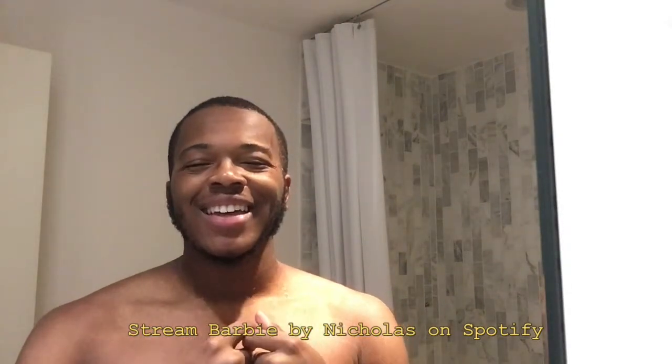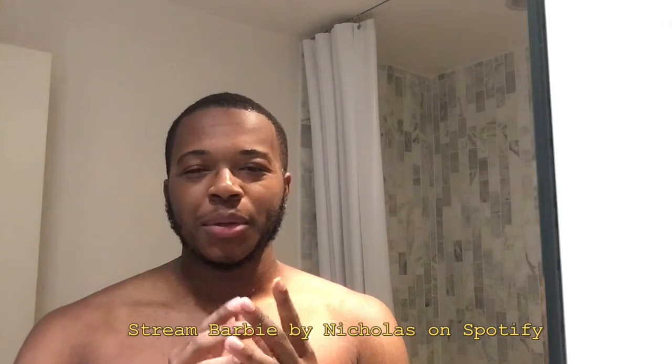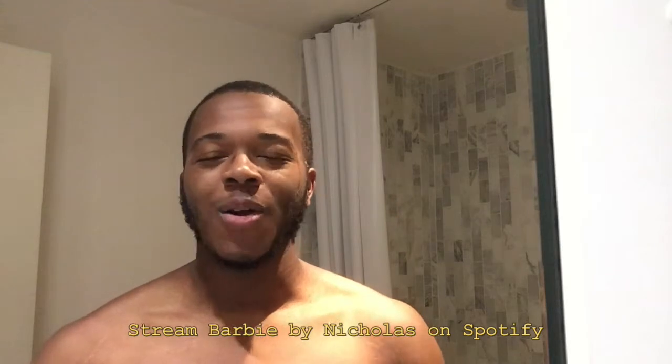Hey guys, welcome back to my channel. It's me Nicholas and today we're going to be going through my nighttime skincare routine. I got a lot of comments asking for — actually I didn't get any comments asking for this. I share this totally uninvited on my Instagram all the time, but I figured I would make a YouTube video about it.